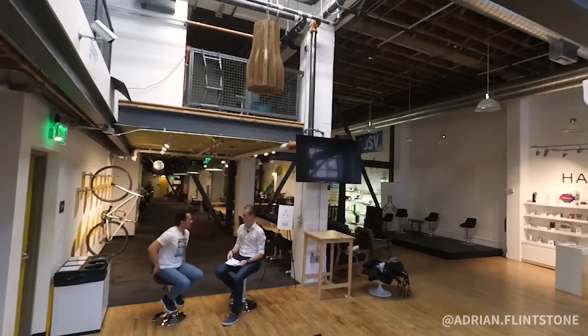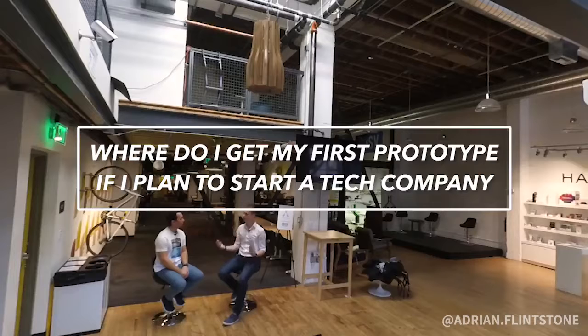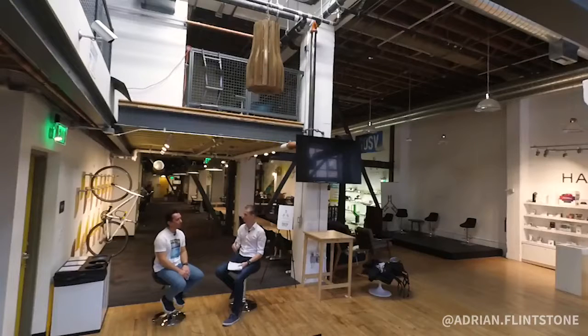I really like your product, it looks real good. But where would I get my first prototype from if I planned to start my own tech company — build it at home or get it overseas in China? It really depends on what you are building. I would always start with 3D printing if it's a physical object.